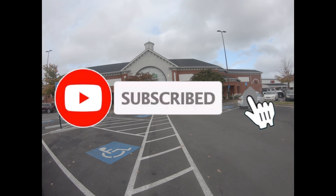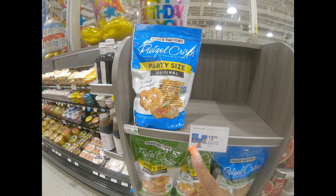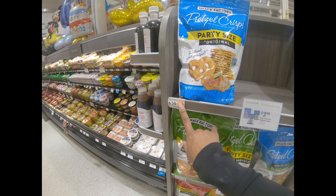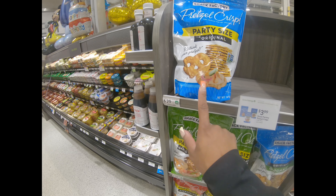First up, they have these party size pretzel clips for $3.99 — the party size bag. They're originally $6.29, so we're going to grab one of these because this is a really good deal.